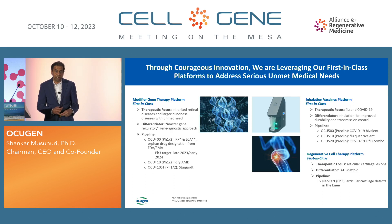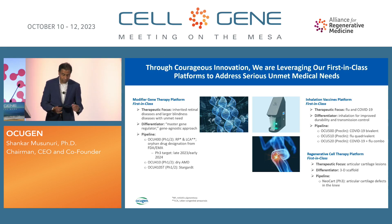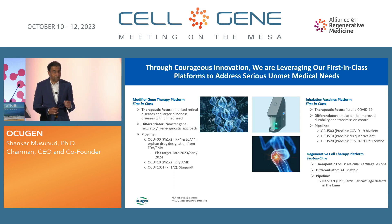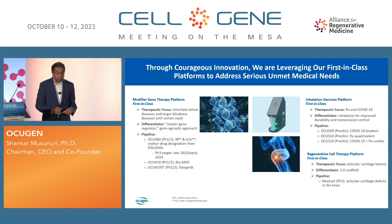Our first program targets retinitis pigmentosa and Leber congenital amaurosis, and it's going very well through phase 1-2. Our goal is to move the program into phase 3 by late this year or early next year when we get concurrence from FDA. OCU-410 and OCU-410ST got cleared by FDA — two more INDs, giving us three programs in the clinic. OCU-410 targets dry age-related macular degeneration, and 410ST targets Stargardt disease.